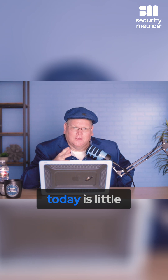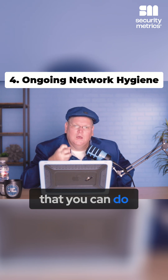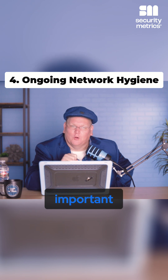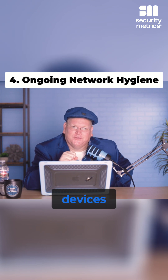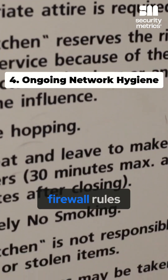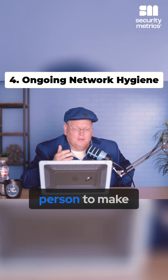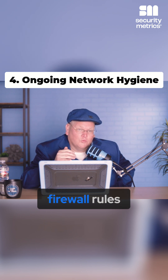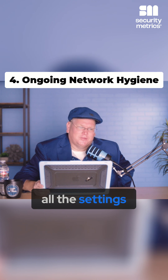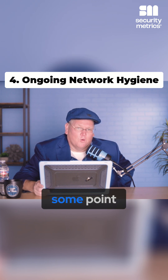The final thing we need to talk about is little things you can do to make sure your firewall is safe and secure. Patching is so important — updating all the devices, all the hardware, all that software that was found in your network mapping. Periodically go through your firewall rules and work with your IT person to make sure they're set up correctly. If you're not documenting all the settings, that could be really dangerous.